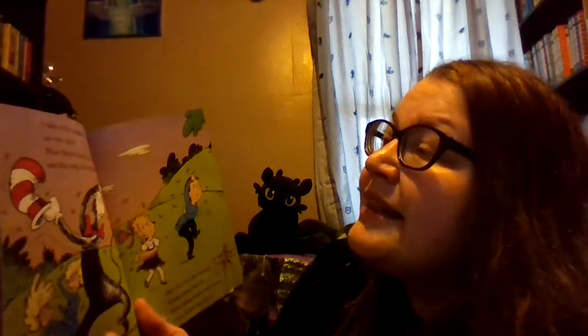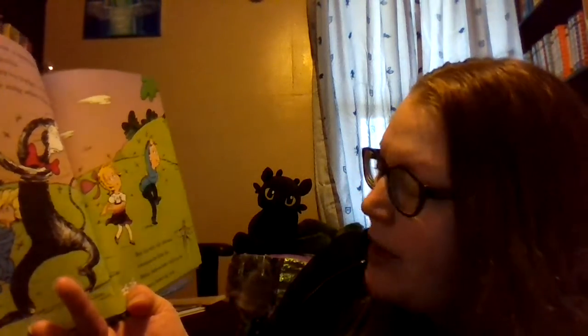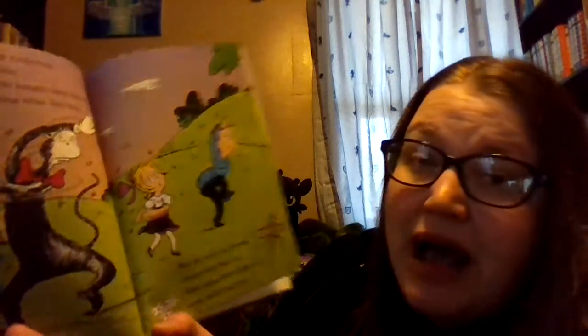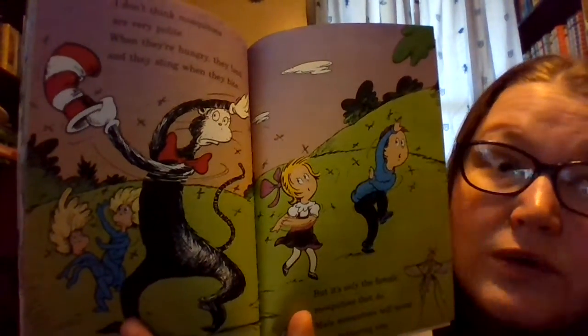I don't think mosquitoes are very polite. When they're hungry, they land and they sting when they bite. But it's only the female mosquitoes that do — male mosquitoes will never come bothering you. So female mosquitoes are the ones that bite you.